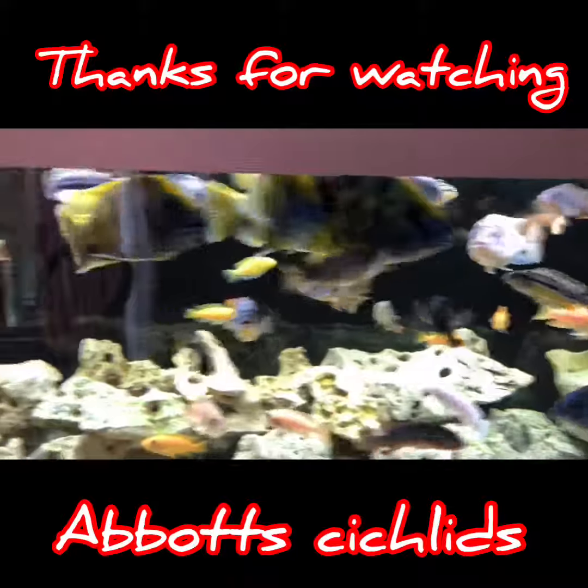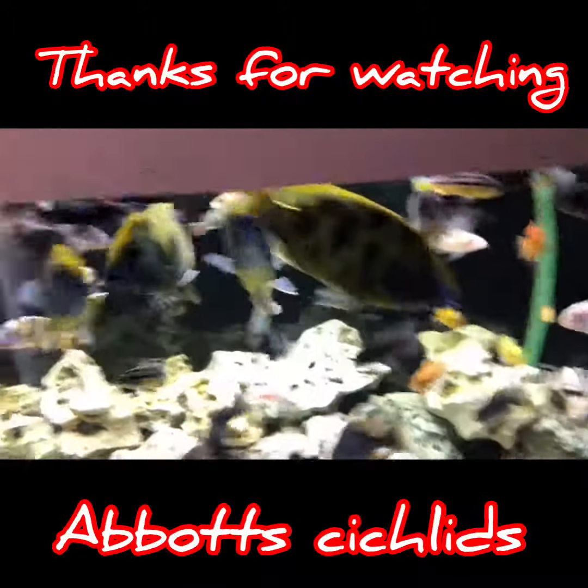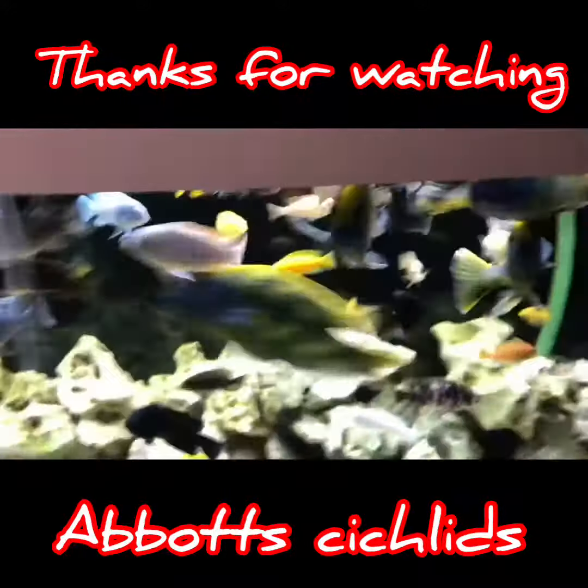There's my tank. Make sure you like and share, and please subscribe. The next viewer is my 100th viewer, so have a good look. Thank you, goodbye.